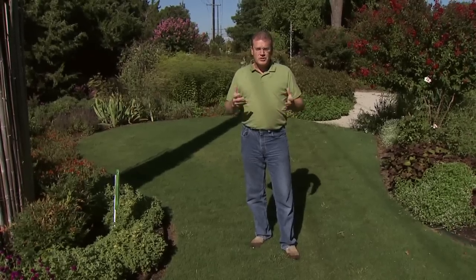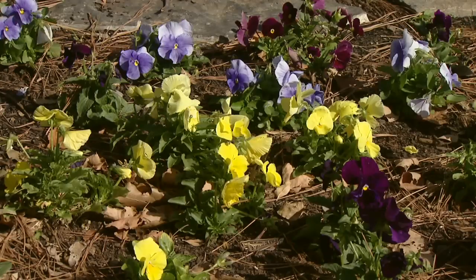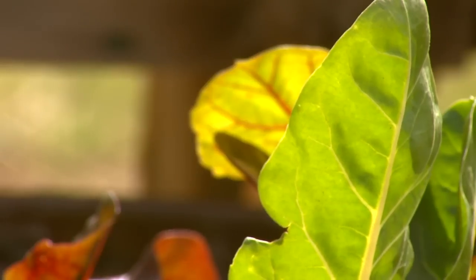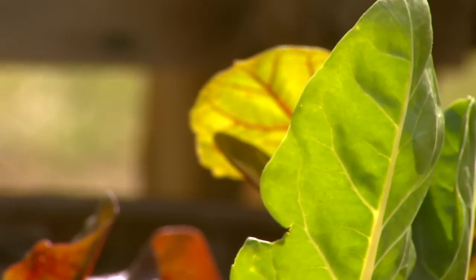Towards the latter part of the month, it's a good time to start planting the cool season annuals as well, such as pansies, the ornamental kale and cabbage and others that will be showing up in the garden. They love the cooler weather and towards the end of September and through October is an excellent time to put those in the ground.